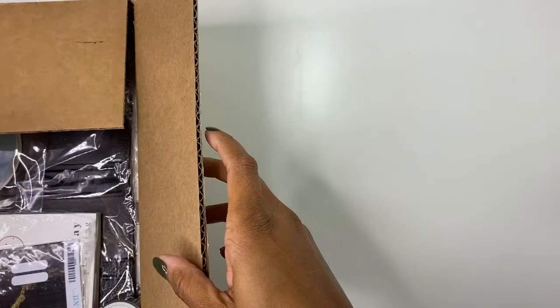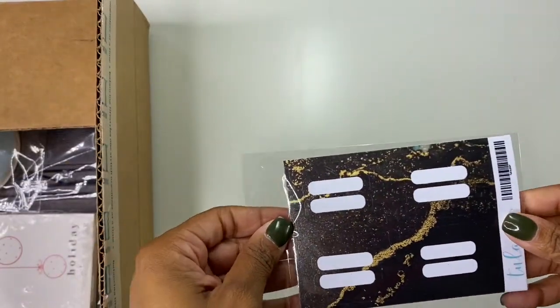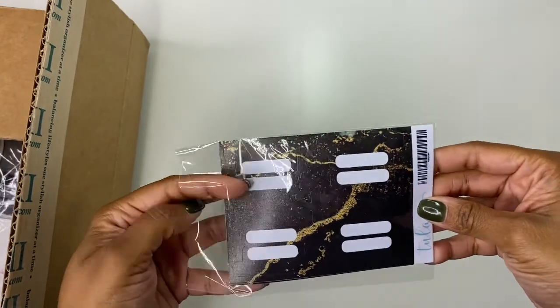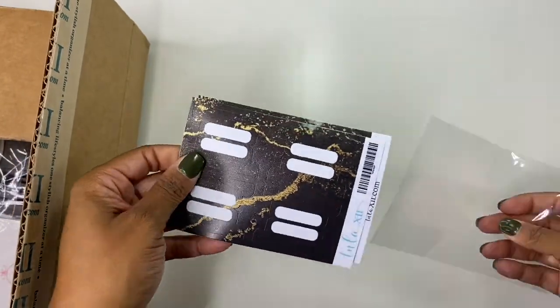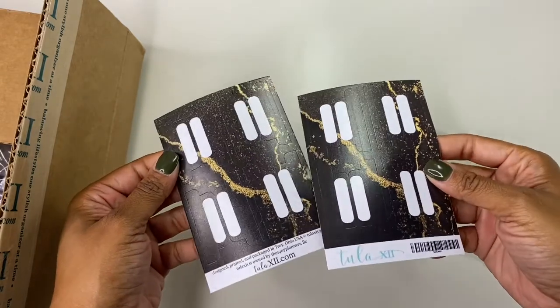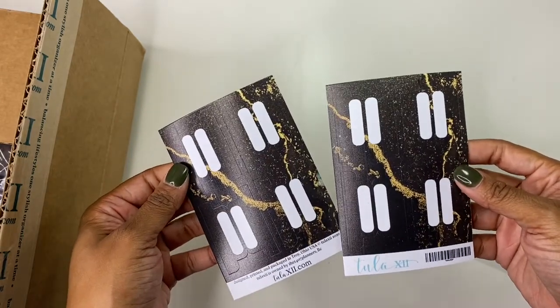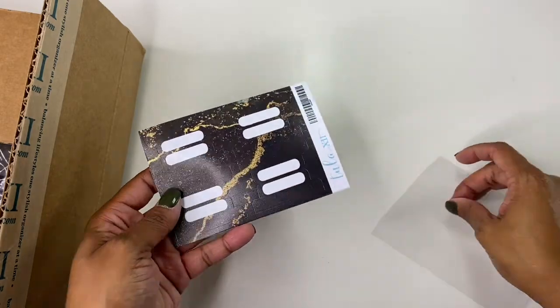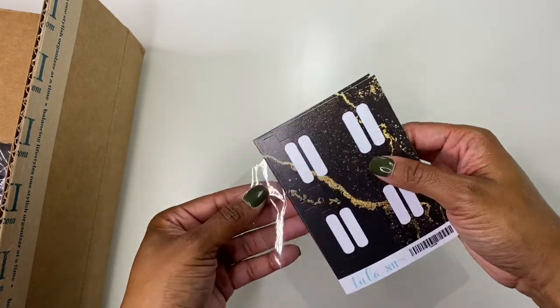The first thing we have inside this box are these super duper cute labels. They are the little labels that you put on the side so that you can mark off which pages you are using in your planner. I love this black and gold marbling look — I think it's super cute.